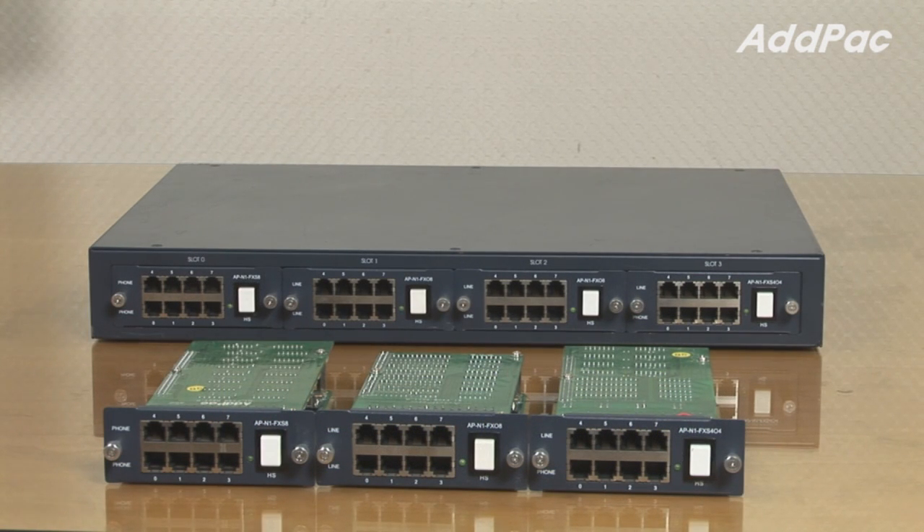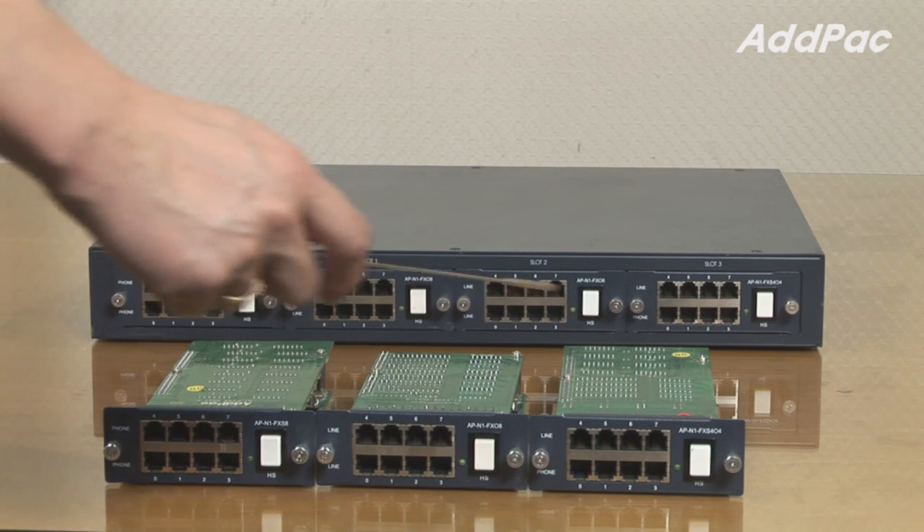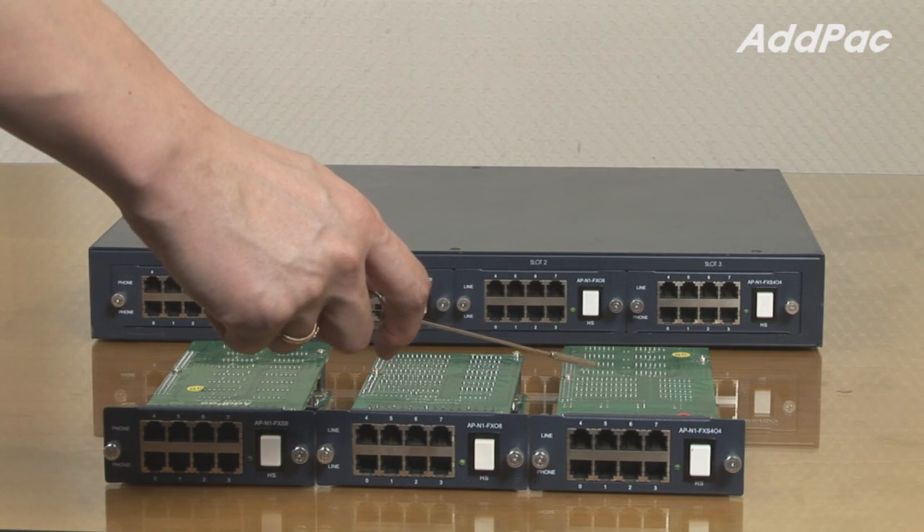At the back of the system, users may choose four different types of modules depending on their needs: 8-port FXS, 8-port FXO, and a combination of 4-port FXS and 4-port FXO.